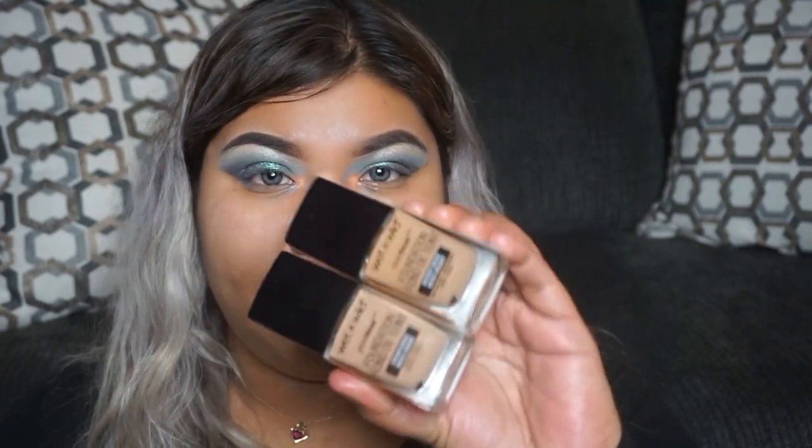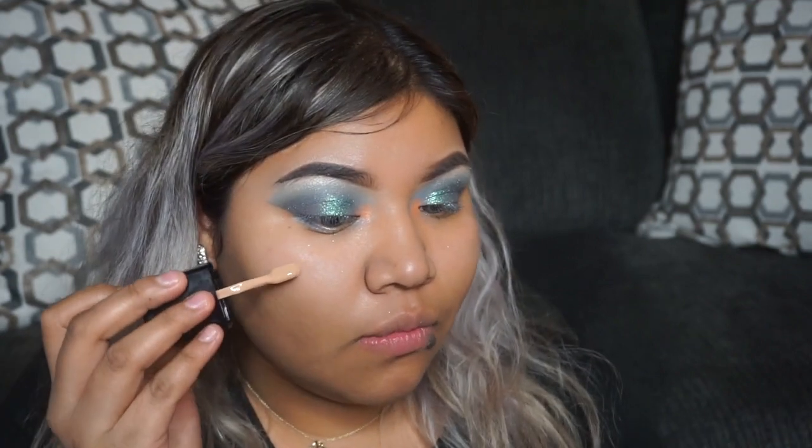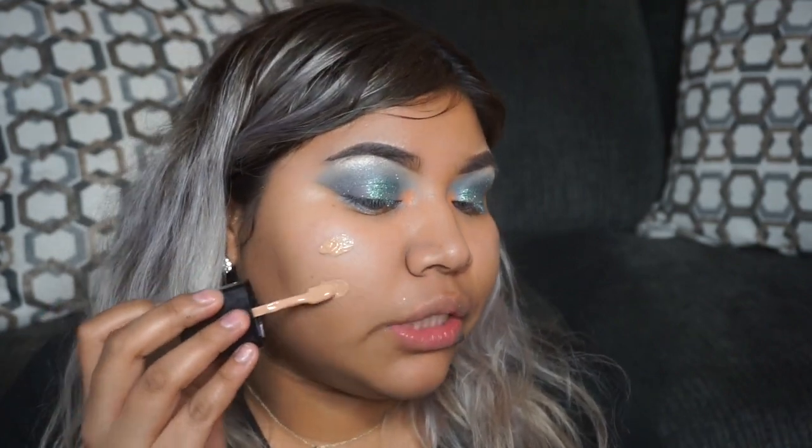Once you let that set and you're ready for your foundation, I'm going to be using two foundation colors, both from Wet n Wild — the Photo Focus Foundation. I'm going to take the cream beige color first and apply it with the little spatula it comes with.